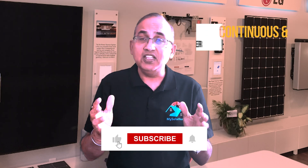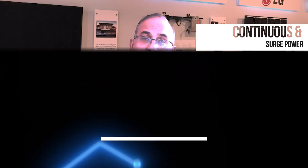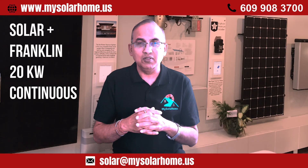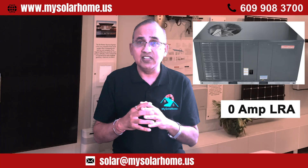What about continuous and surge power? It delivers 10kW of continuous power — enough to run your entire house. And if you add 10kW of solar to it, you've got 20kW of continuous output. With 190A lock rotor amp surge capacity, it can start a 5-ton AC unit effortlessly.